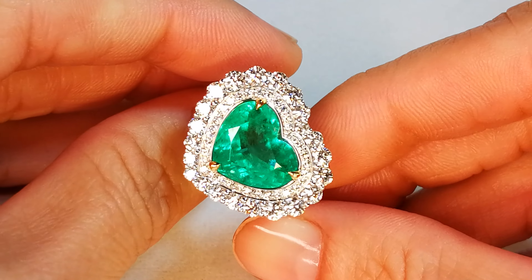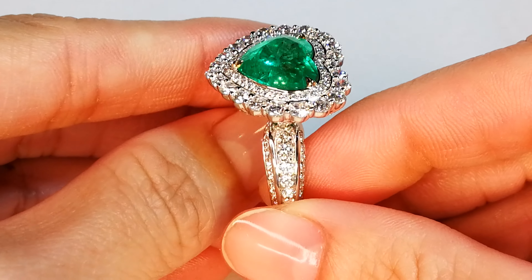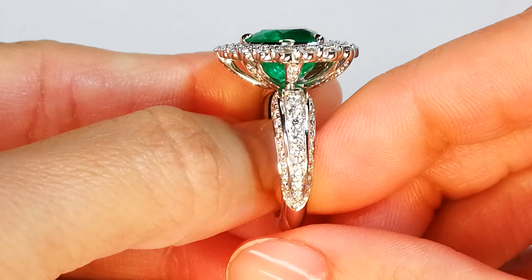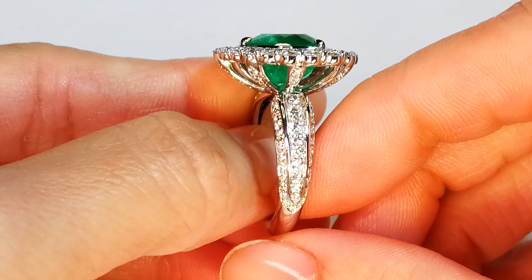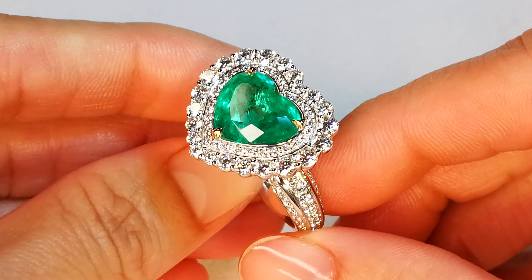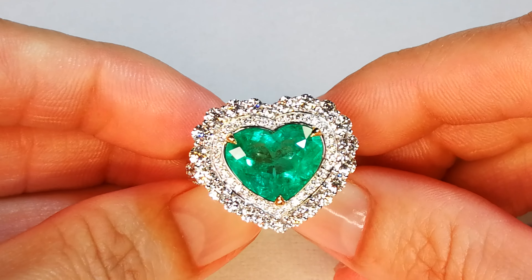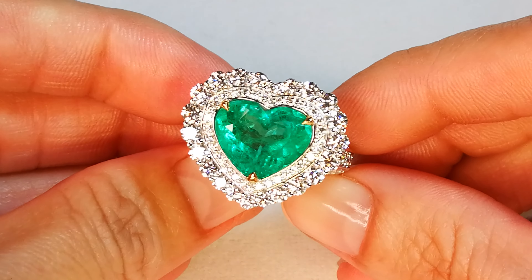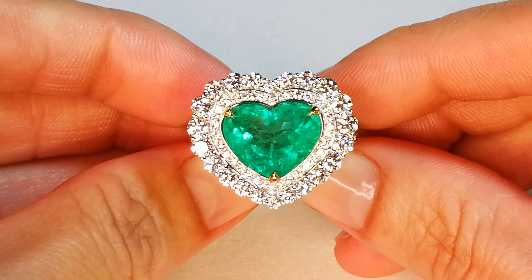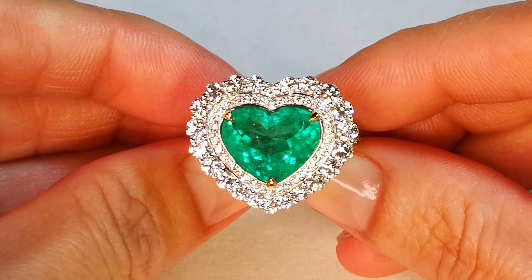99% of all emeralds in the world must be oiled in some way or form — it's very common and very accepted and normal. So what I've done is pull across this rough piece by piece, one out of 200, one out of 300 stones. I collected them for about 20 years, then gave them to Cat. She cut them, recut them, and made jewelry out of them.